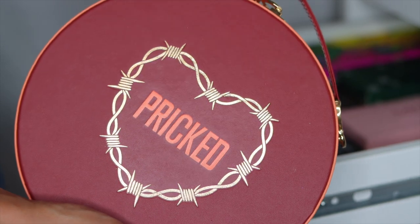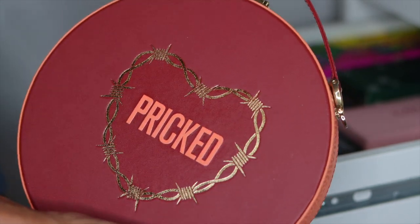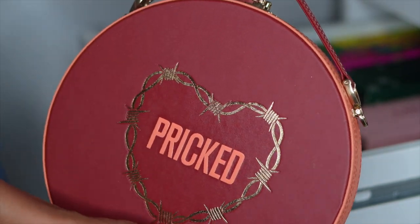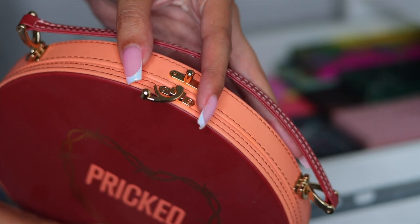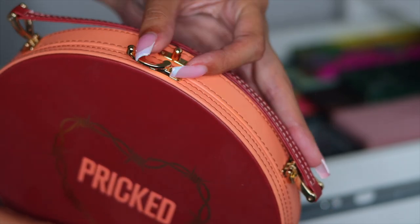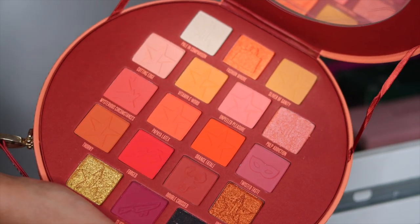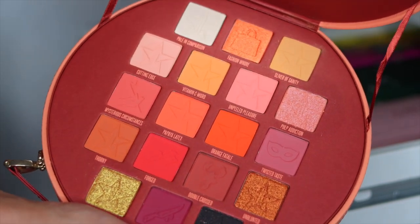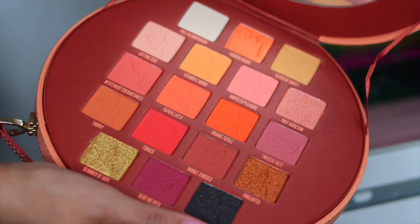I do have some Jeffree Star palettes — this right here is the Pricked palette. Packaging is 10 out of 10, it's a little purse and it is so cute. It does have a clasp on the top, which is how it opens and closes. Here is what the palette looks like inside. I am keeping this palette.